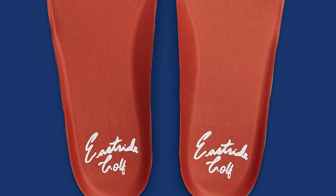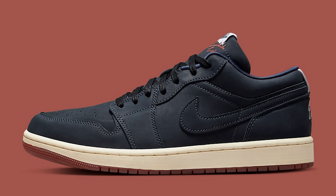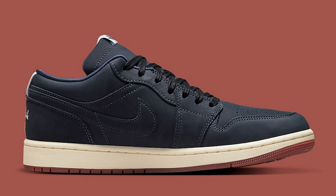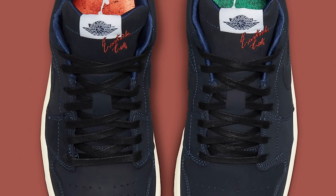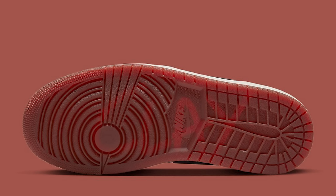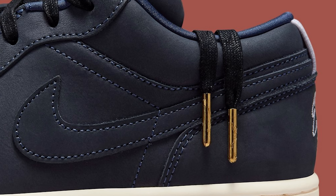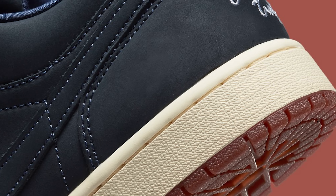Now the East Side Golf Low Top — this is a retro low, not an OG cut low, so it's a little puffier. It looks like it's more of a suede or nubuck on the upper with wax laces, stitching details on the tongue, Jordan wings logo on the front, and a little signature on the back. It's got the swinging man, a gold chain detail, and grass and sand on the insoles. That right there is a cop for sure.